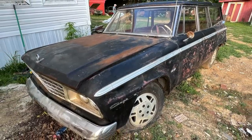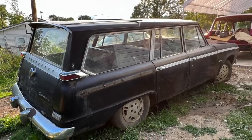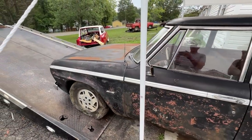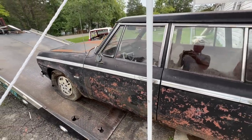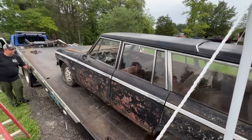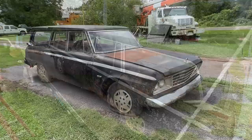Hey guys, it's time for a new project car. This time it's a 1964 Studebaker Daytona Wagon Air. This is an extremely rare car with an extremely rare set of options. We're going to get into that in a little bit, but first we've got to get this thing home, take a good look at it, and then there's a bunch of research I've got to do because I don't know anything about Studebakers. This is going to be a learning experience and I think it's going to be a fun project because it has some really weird features.